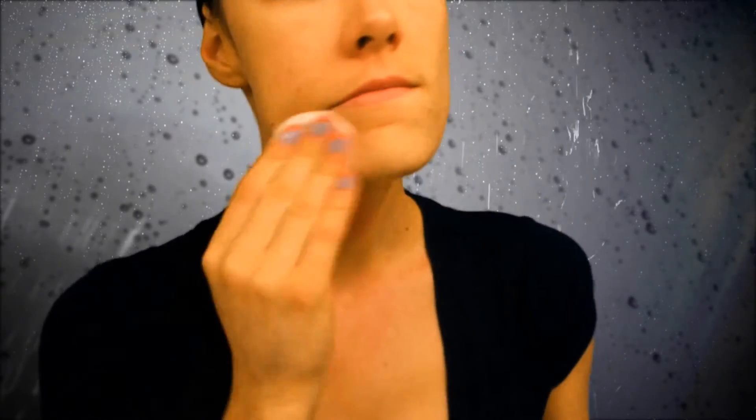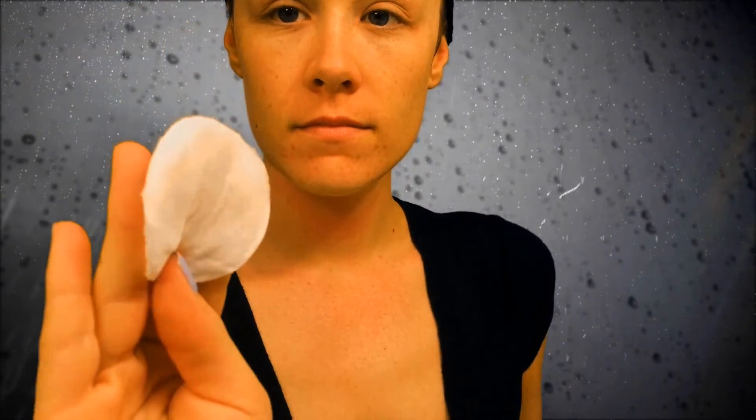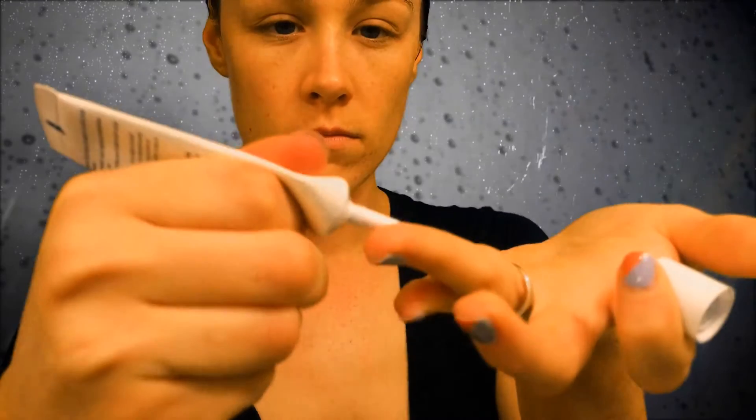Then I go in with my toner again. I use my toner after my cleansers both in the morning and at night. Always apply your toner before you do any moisturizing — this helps ensure that nothing is left on your skin.